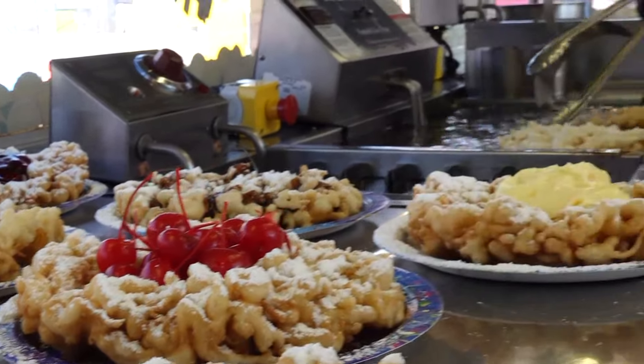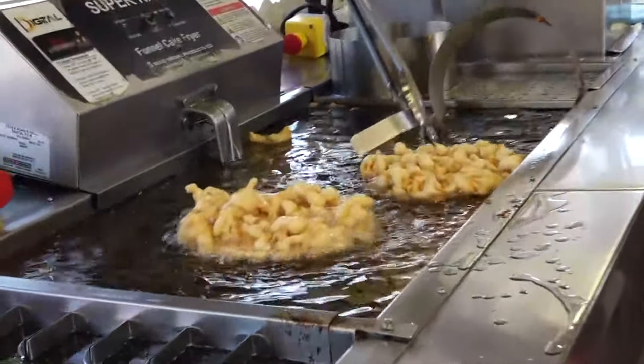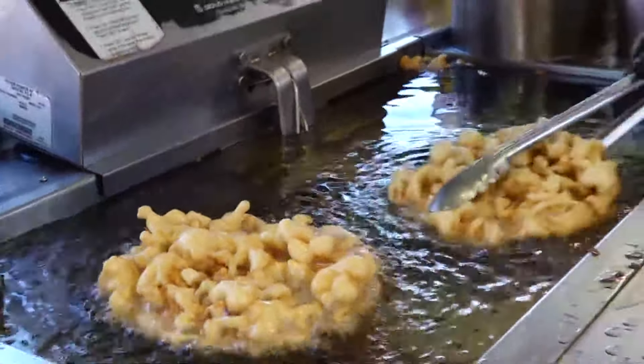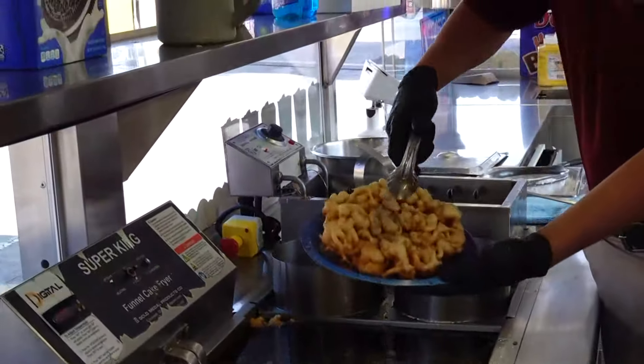All right, we're going to flip mine over here and see how that's looking. Oh, that looks beautiful! I might have a calling in making funnel cakes, that's for sure. We're going to get these on a plate — and this is just one of the fun fair foods you can enjoy here at the fair. There's tons of other ones. David, what should people try?